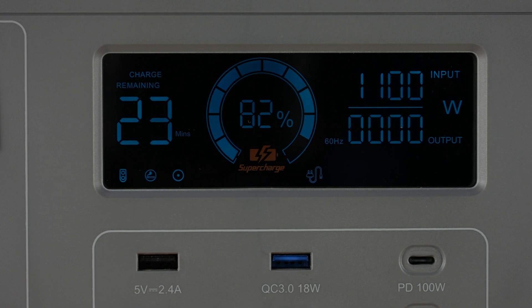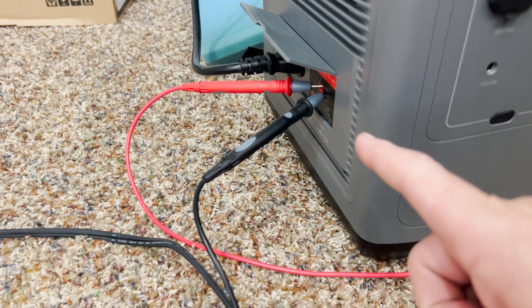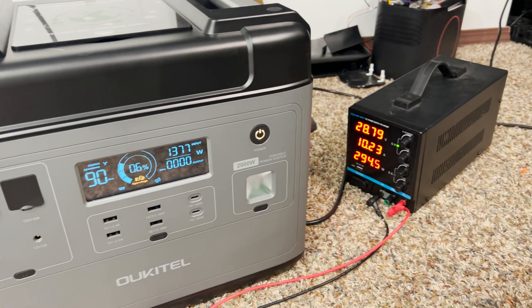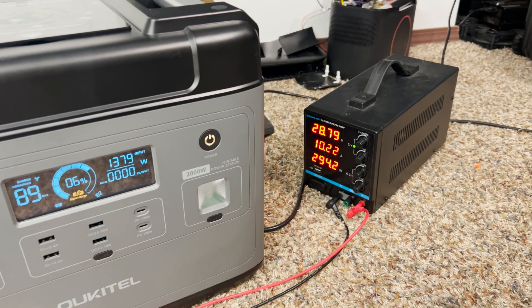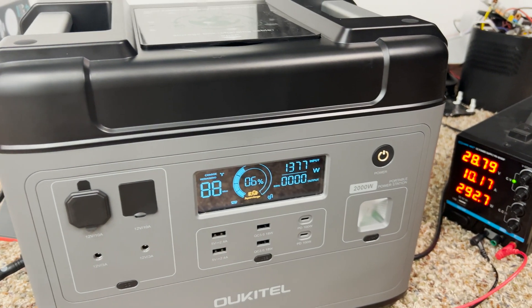Built in, it has its own supercharger capable of charging at 1,100 watts just from the wall. You can also combine that with the DC charge to get an extra couple hundred watts, charging this thing from 0 to 100 in one and a half hours. If you're just plugging it into the wall, you're looking at 1.8 to 2 hours recharge time.